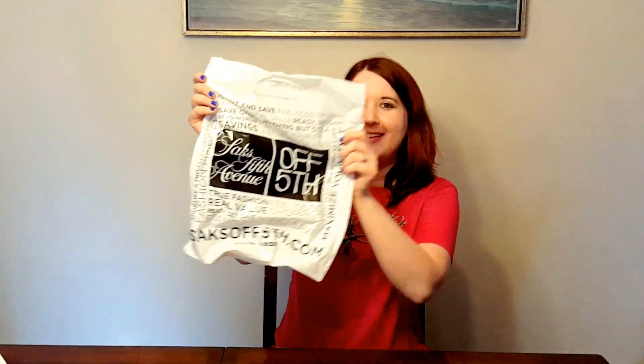Hey everyone! Welcome back to my channel. Today I'm doing a Saks Fifth Avenue haul. I went to the outlet mall, as you guys saw in my last video, and I found one item.